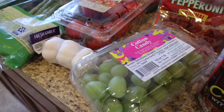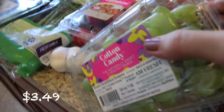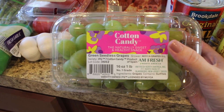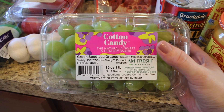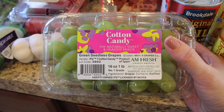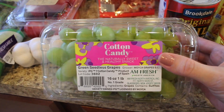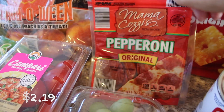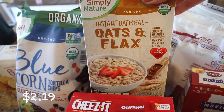Last time I got my first carton of these — they are the cotton candy grapes — and these literally taste like cotton candy. I don't understand it; I thought they must have been injected with something but the ingredient list literally just says grapes. I have no clue how they taste like cotton candy but they do. I definitely recommend these.